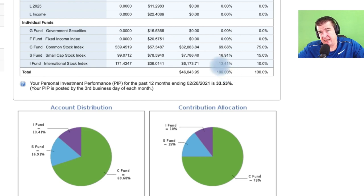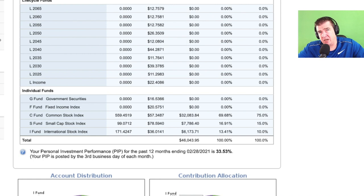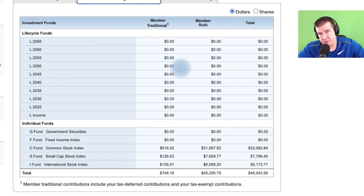Set it and forget it — I've done very, very well by opting for that level of strategy. I'll also say, and I always cover this as super important, most of these contributions go into the member Roth. Most of these contributions go into the member Roth.